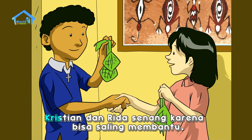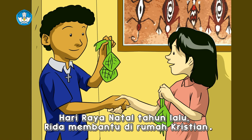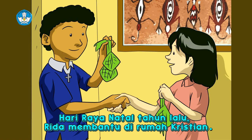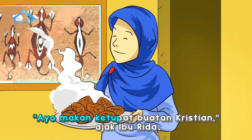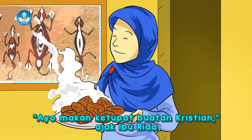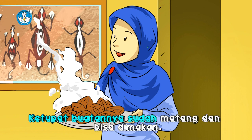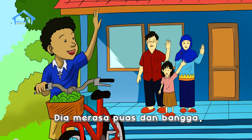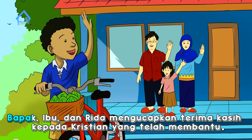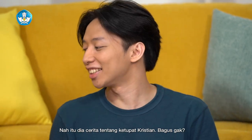Kristian berhasil membuat kulit ketupat. Kristian asyik membantu Rida membuat kulit ketupat. Kulit-kulit ketupat buatan mereka diisi beras, diikat, lalu dimasak. Banyak sekali ketupat buatan Kristian, kata Ibu Rida. Kristian dan Rida senang karena bisa saling membantu. Hari Raya Natal tahun lalu, Rida membantu di rumah Kristian dan membuat kue. Ayo, makan ketupat buatan Kristian! Ajak Ibu Rida. Kristian kaget bercampur senang. Ketupat buatannya sudah matang dan bisa dimakan. Kristian pulang membawa ketupat di keranjang sepedanya. Dia merasa puas dan bangga. Bapak, Ibu, dan Rida mengucapkan terima kasih kepada Kristian yang telah membantu. (Kristian succeeded in making ketupat shells, filled them with rice, tied them, and cooked them. 'So many ketupat!' said Rida's mother. Kristian and Rida were happy to have helped each other. Last Christmas, Rida had helped Kristian make cookies. Kristian brought ketupat home in his bicycle basket, feeling proud and satisfied. Everyone thanked him.)